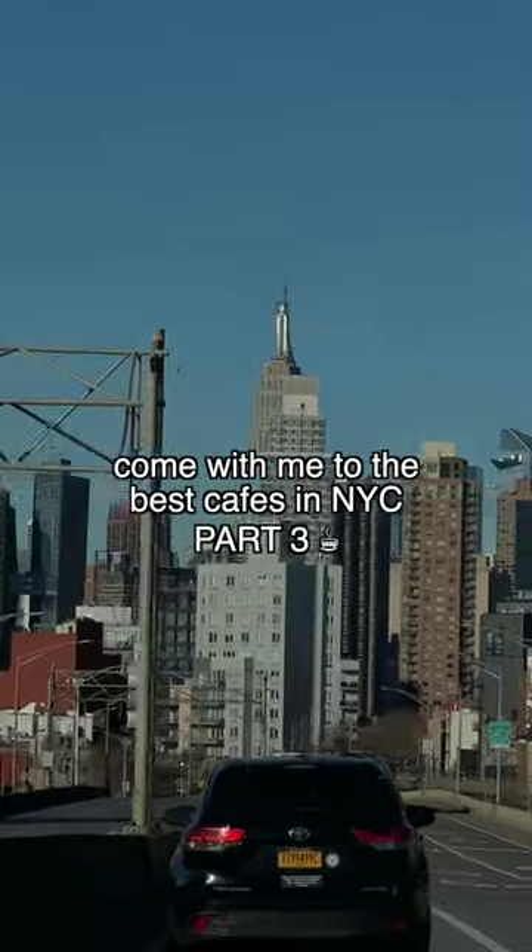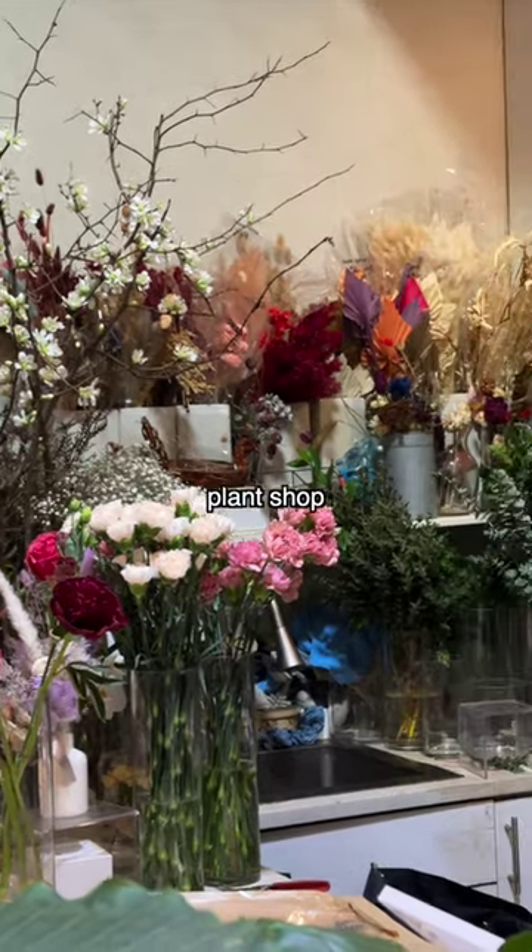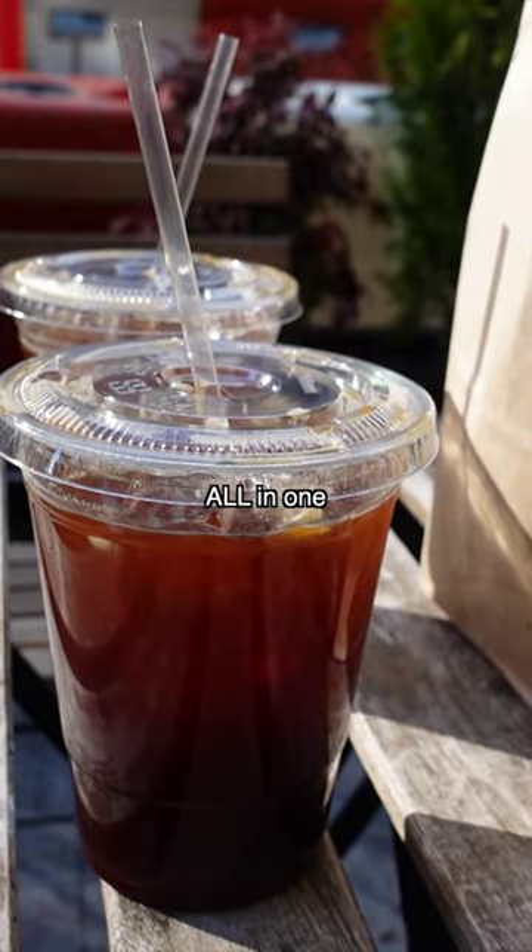Come with me to the best cafes in NYC part 3. Remy Flower and Coffee is located in Midtown East and they are a flower shop, plant shop, and cafe all in one.